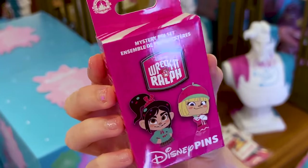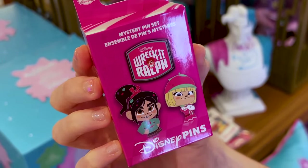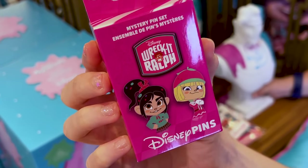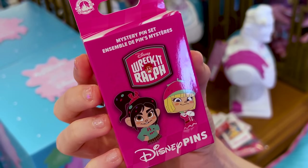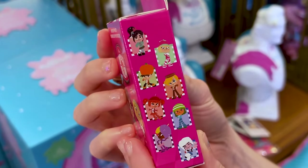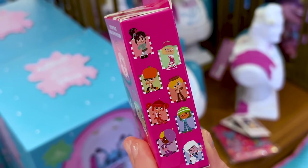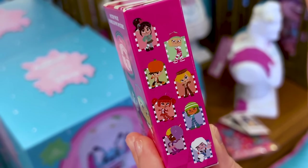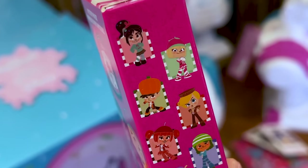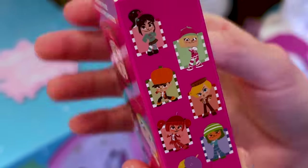A new mystery pin set here — I love these mystery boxes; it's the mystery that makes you crazy. They have a Wreck-It Ralph one — I love the hot pink. You know it's going to be nice, fun, and colorful. I would like Vanellope — that's who I'd like to get in this box. We have all the other characters. This is $20 and you get two randomly selected pins.